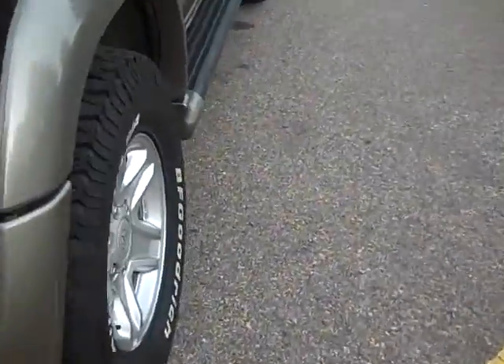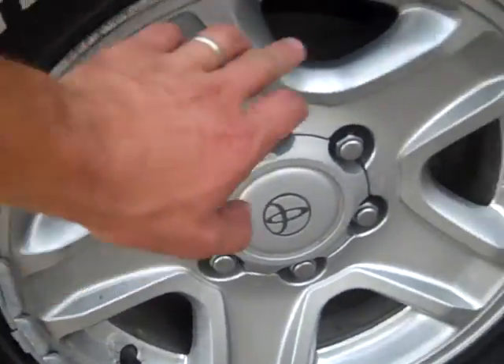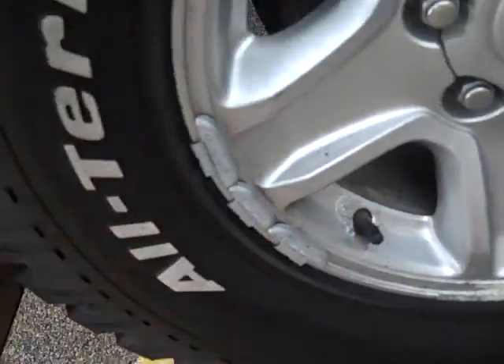All the wheels have a little bit where the chrome's come off, but let me make sure this one doesn't. Same thing — no curb-checked, just that chrome.